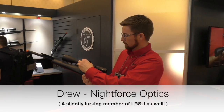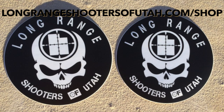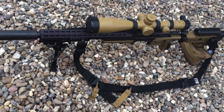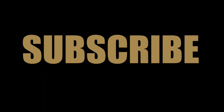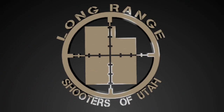I'm Kelly McMillan at SHOT Show 2016. We're going to give it a shot right now.